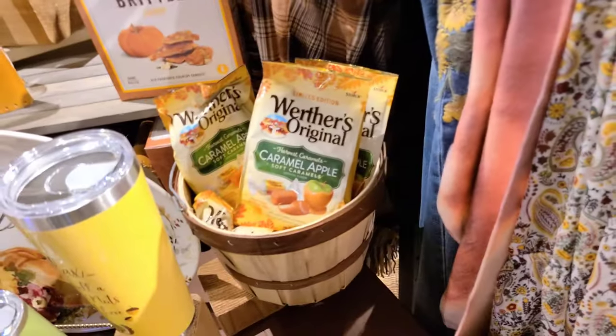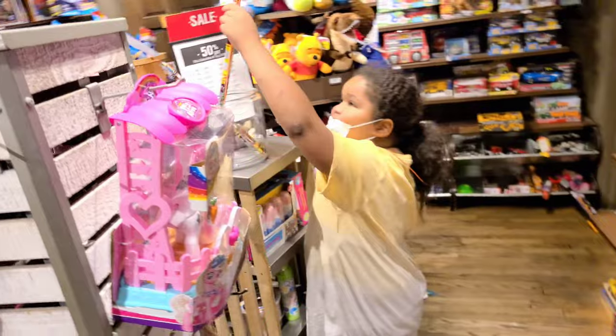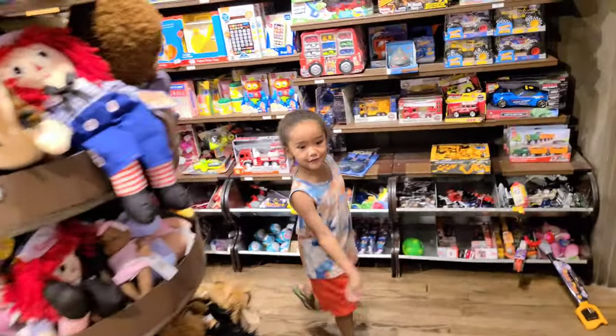Look at this — ooh, caramel apple. There's so many toys and stuff. Look at them, they're going crazy. I'm going to look at the Christmas stuff, y'all.